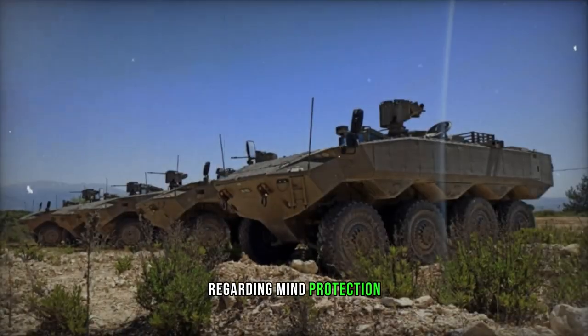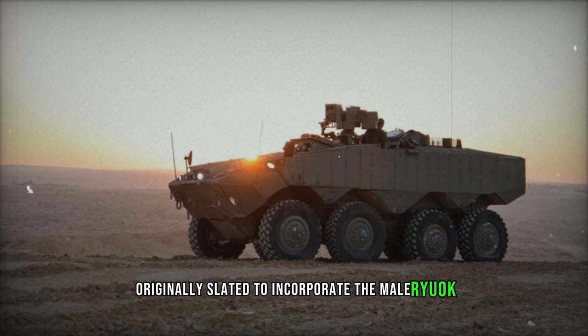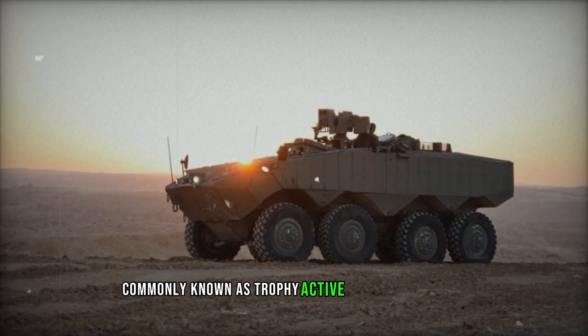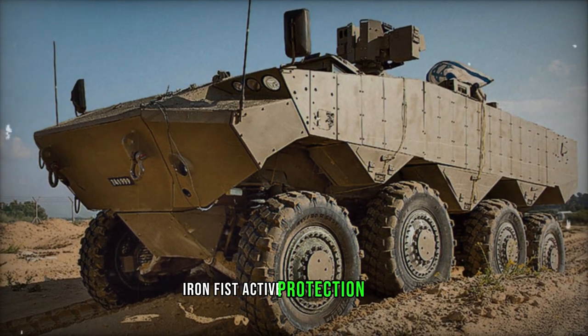Regarding mine protection, the vehicle is likely engineered to endure explosions equivalent to 10 kg of TNT. Originally slated to incorporate the Meil Ruach, commonly known as Trophy, active protection system, the Eitan will instead feature the HETS Doorbon, Iron Fist, active protection system.